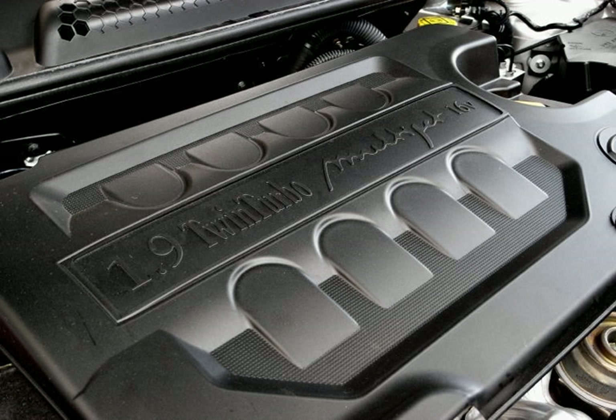Multijet is Fiat Chrysler Automobile's term for its current common rail direct-injection turbodiesel engine range. Most of the Fiat, Alfa Romeo, Lancia range, as well as certain Chrysler, Ram trucks, Jeep and Maserati vehicles are equipped with Multijet engines.